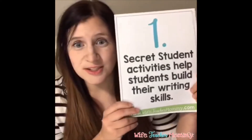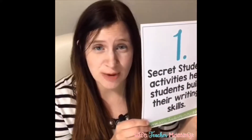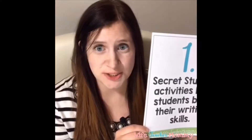Number one: secret student activities help students build their writing skills. Because students will be writing regularly, this regular practice will add up and help them build their skills. You can even request that students use their best grammar, punctuation, and vocabulary as they write their letters. It's a great way for kids to practice writing regularly — you can give them a prompt each day to write.